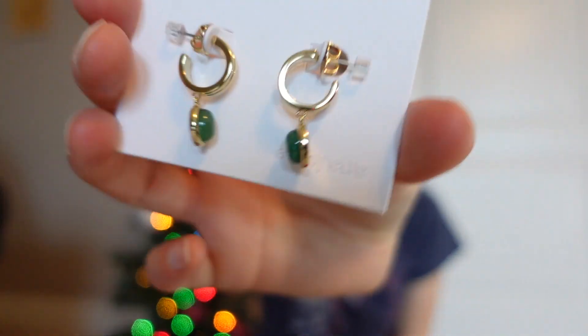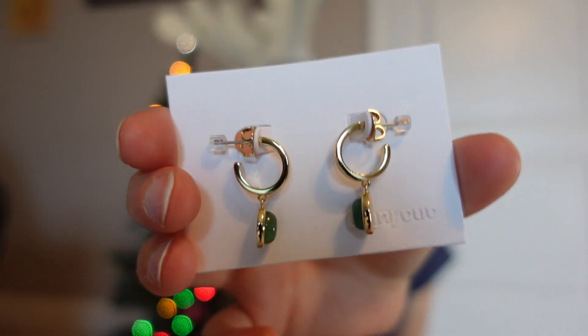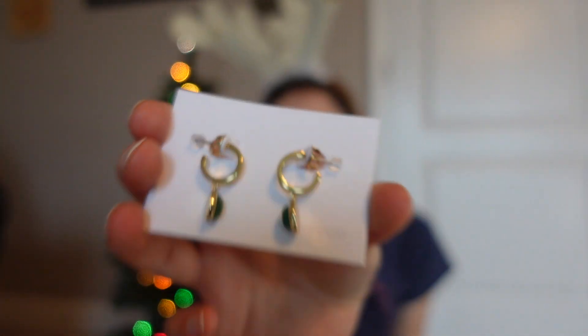The second piece I got are these really beautiful earrings — they're kind of like a green jade gemstone and they're gold and so shiny. I have the matching necklace so I'm definitely going to be wearing it this Christmas.